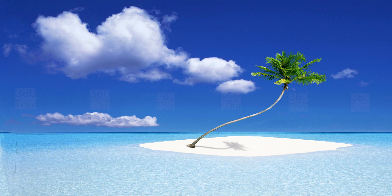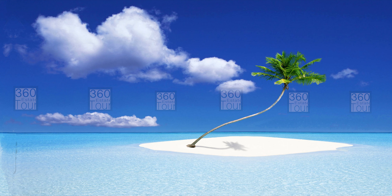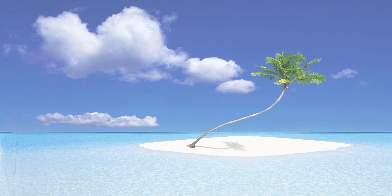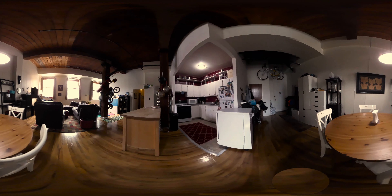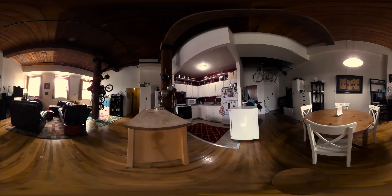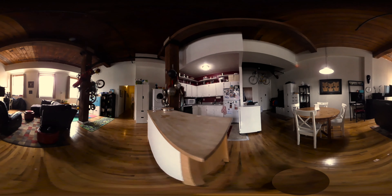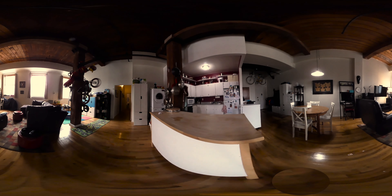Relax and shop New York from anywhere with a 360 estate tour — feel free to pause and look around at any moment. Welcome to 79 Clifton Place in beautiful Clinton Hill. We are looking at a three-bedroom, two full bath, 1,200 square foot apartment.